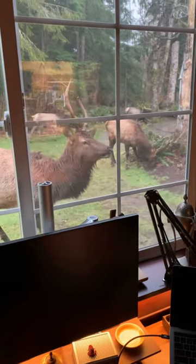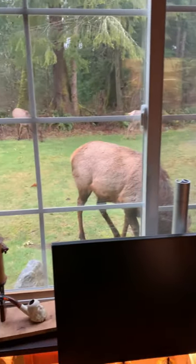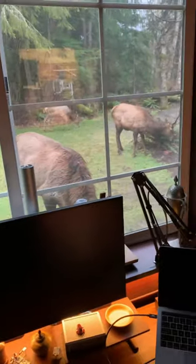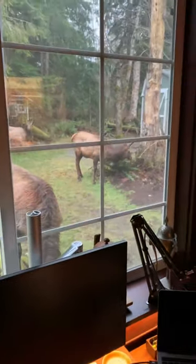I had a pretty busy day yesterday and got a lot of stuff done. This morning, the elk showed up, so that's pretty cool. I haven't been in the back of the shop, so they're feeling pretty comfy back here.